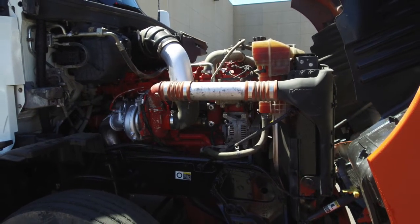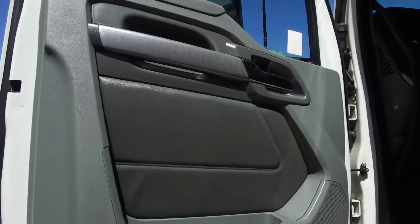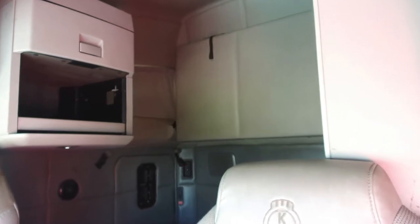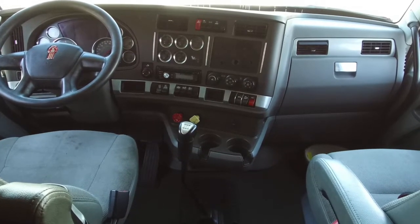Now let's go inside, starting with the super clean side paneling. And now to the 76 inch double bunk — it's super spacious and comfortable, perfect for long hauls. Now to the dash, it really shines like new thanks to our comprehensive detail job.